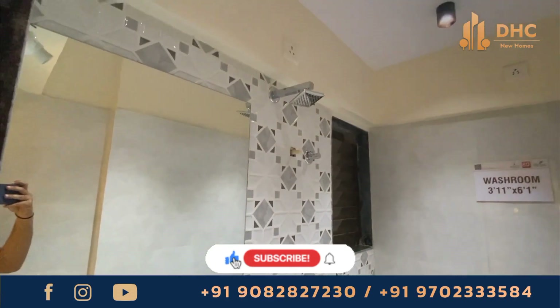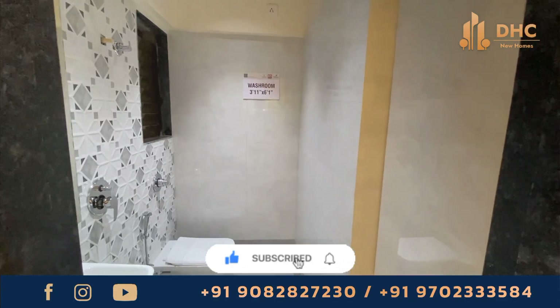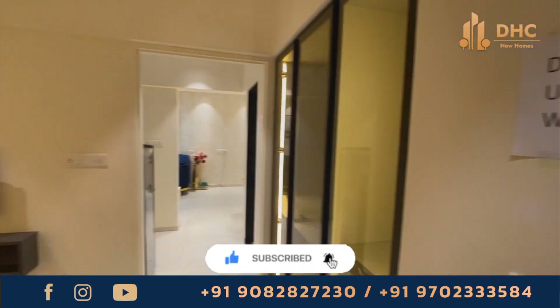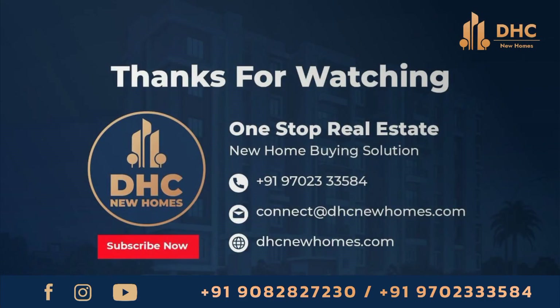So if you are looking for your dream home with excellent connectivity to key landmarks, then look no further than Fancord AT at Mulun West. Book your site visit today and take the first step towards luxurious living at Mulun with affordable prices. Thank you for joining.